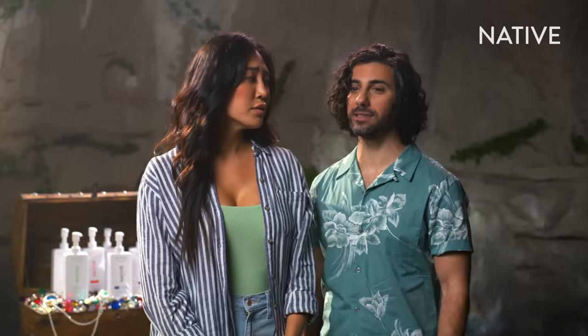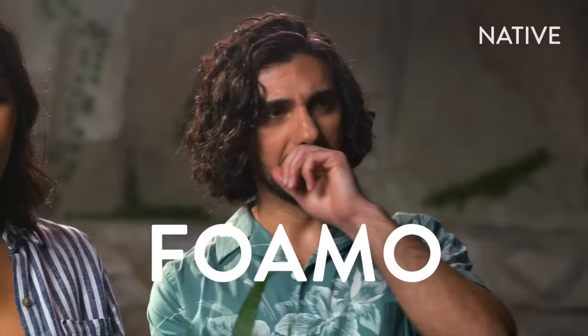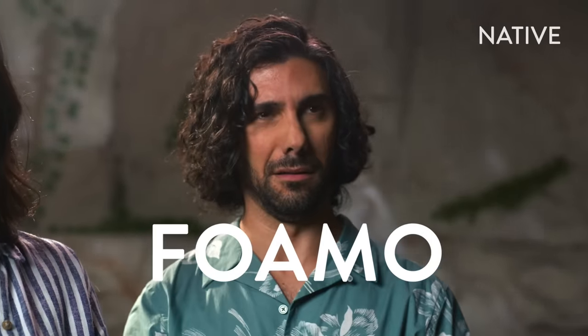We tried a natural shampoo once. It was... so sticky. No scent. No suds. No magic. FOMO — the fear of using a natural shampoo and missing out on a sudsy washing experience. Not to worry. Native doesn't skimp on scents or suds and leaves your hair feeling completely clean and foxy fresh.